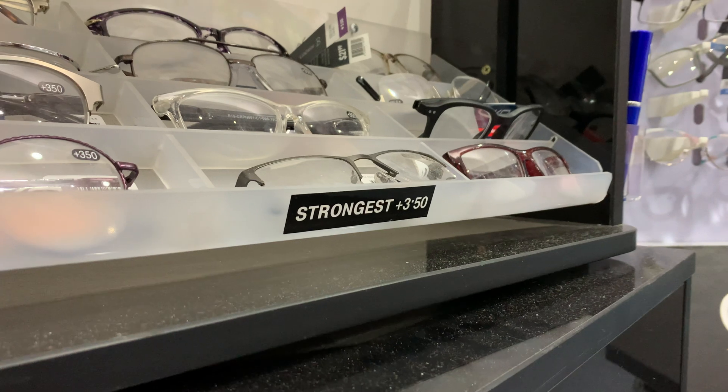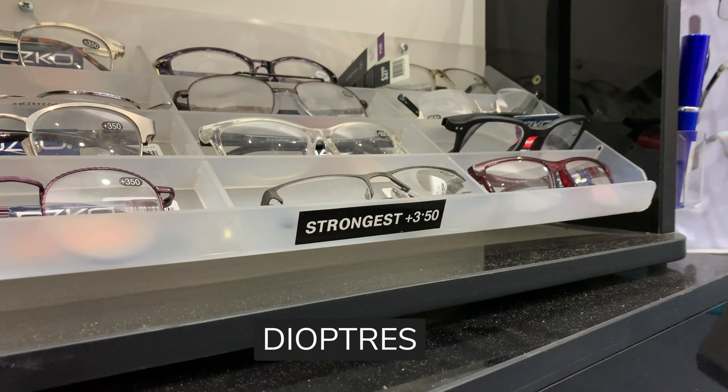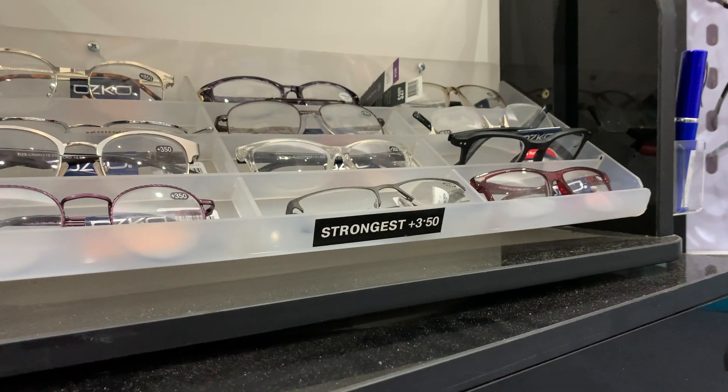Firstly, the numbers displayed on these glasses are in the units of diopters. They refract light stronger as you increase the dioptric power. Your prescription glasses also share the same unit of diopters. But with a prescription pair, as the name suggests, it's uniquely customised to your eyes.